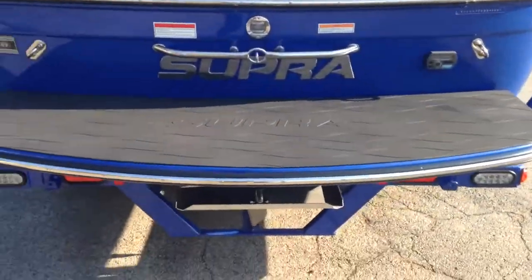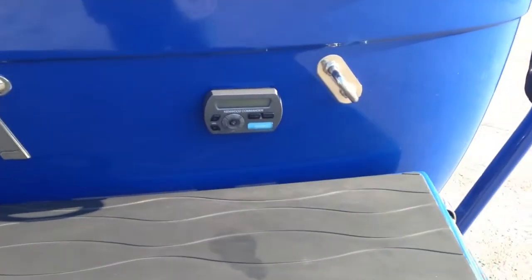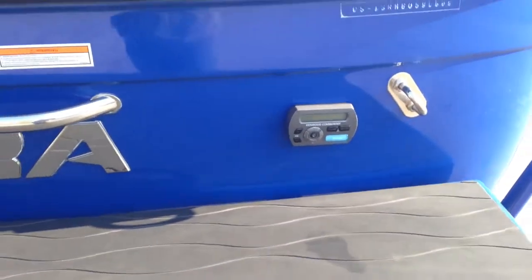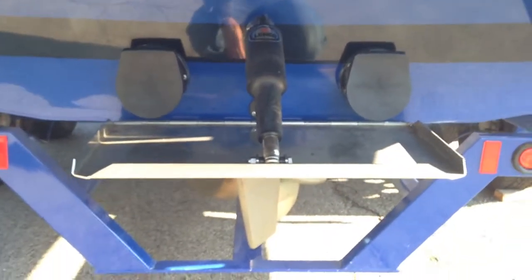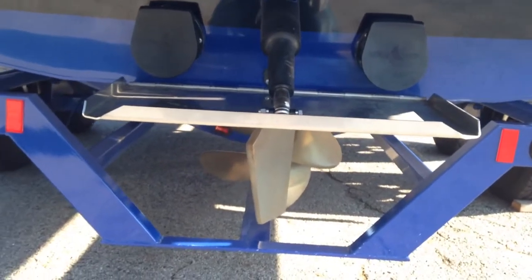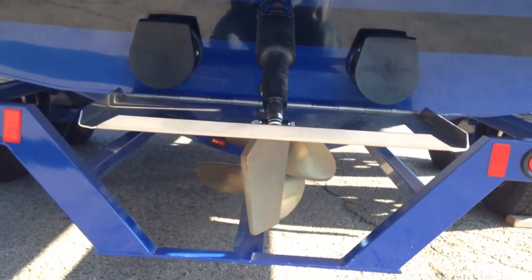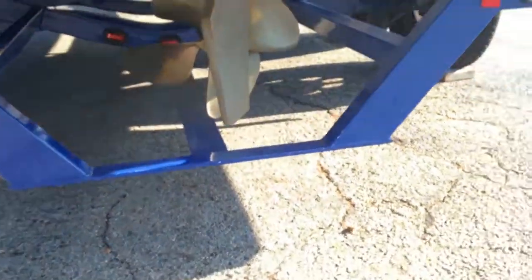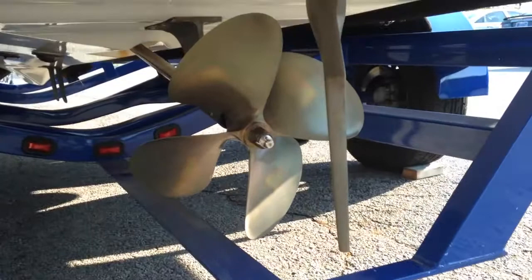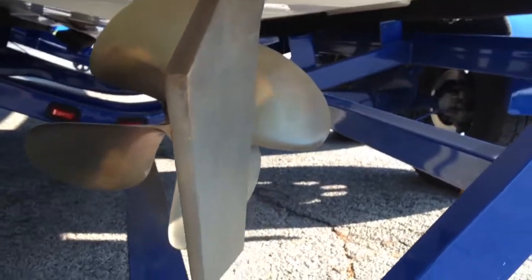Coming around to the platform — pretty much in perfect condition. You've got the transom stereo remote, which is great when you're hanging out in the water and don't have to track up into the boat to change your music. There is your wake trim plate that allows you to adjust the size and shape of your wake from the helm, great for wakeboarding and surfing. And here's your underwater gear — the prop is in perfect condition with no nicks or dings.